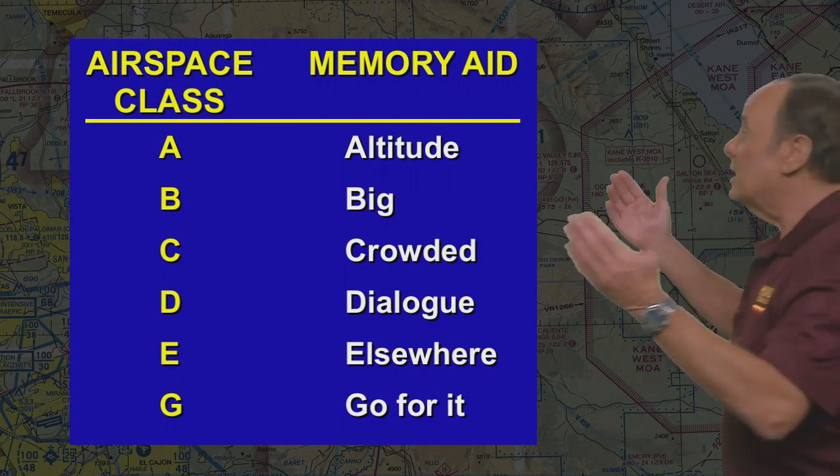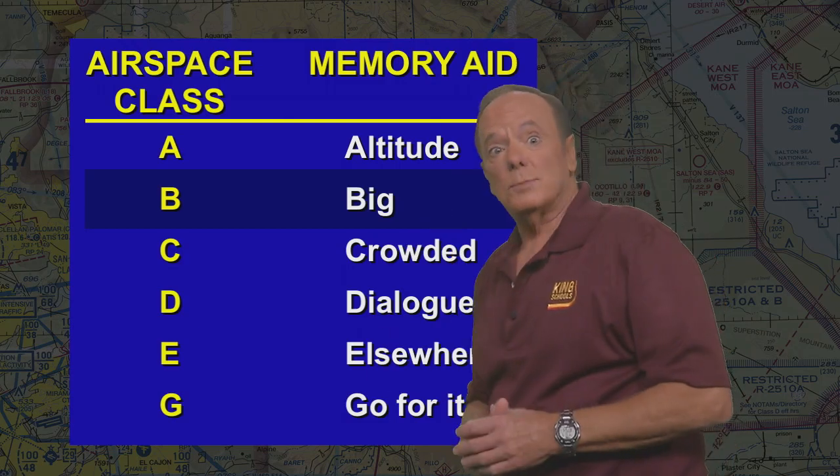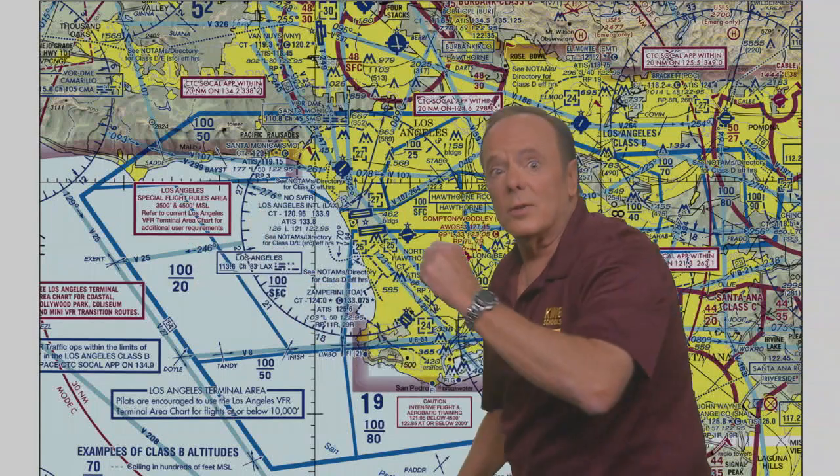Let's take a look now at Class Bravo Airspace. When you see Class Bravo Airspace on a sectional chart, you're going to see dark blue solid lines like this. When you do see those lines, you know that it's Class Bravo Airspace and you have to have a clearance to enter this airspace.